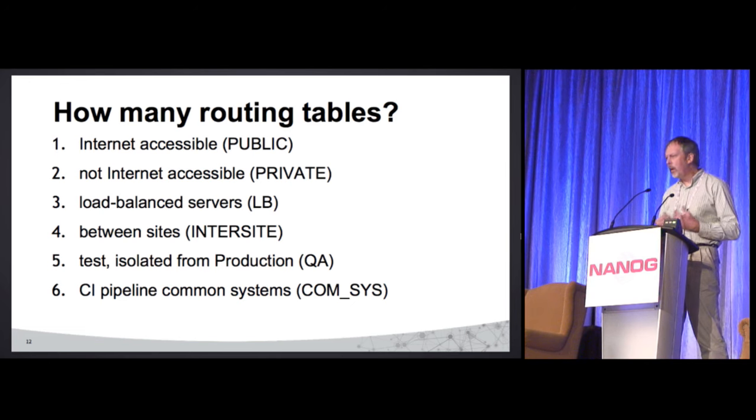We're going to do multiple routing tables — but how many do we need? Are we going to have two or a whole bunch? We came up with roughly this list: internet accessible — pretty obvious, the stuff the internet needs to reach. Stuff that's not internet accessible. We also have hardware load balancers, and we want to have stuff behind them. We tend to use load balancers inline — that's how our NOC and ops teams operate.